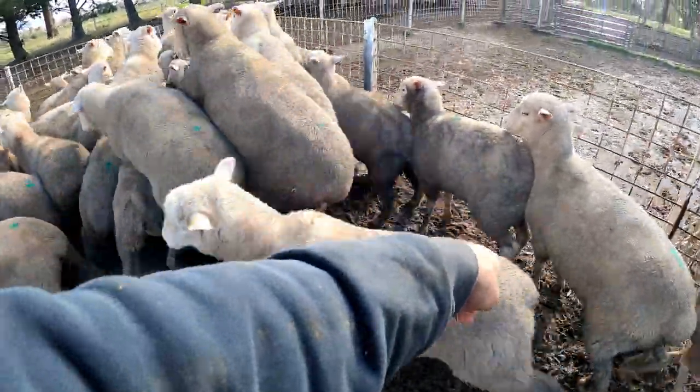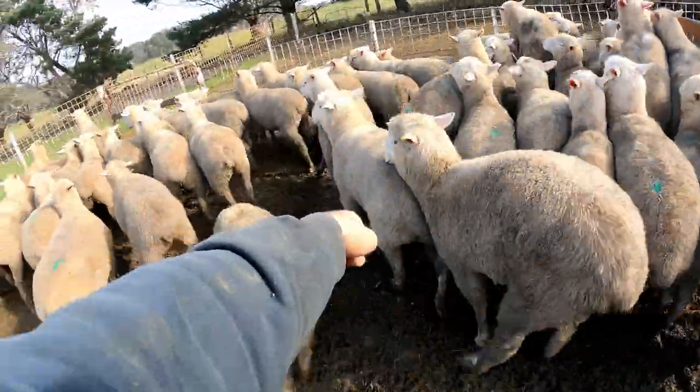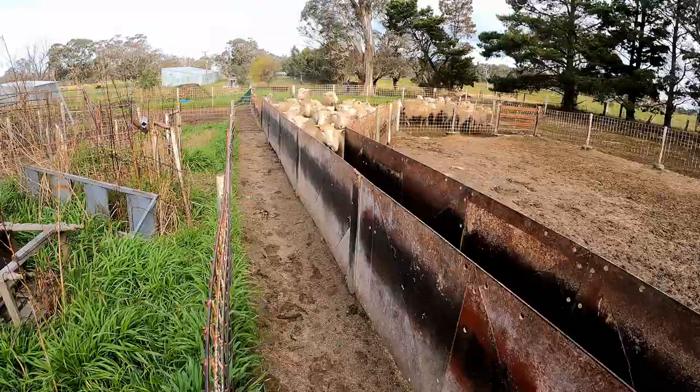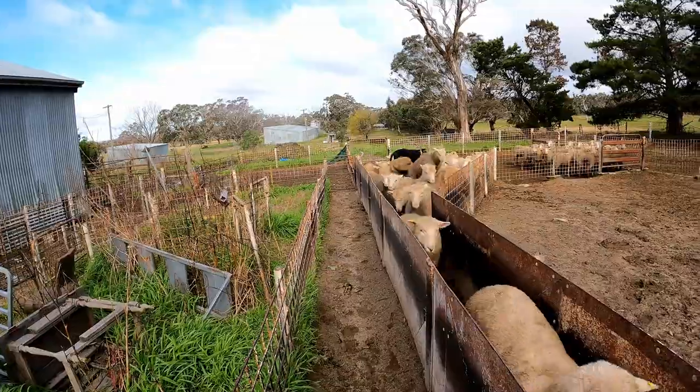I'll just draft all these green dots off. The ones with no mark - like him - he's too heavy, those two are too heavy obviously. We didn't mark the ones that were too heavy or too light. Here Maggie, get all up here - good girl.